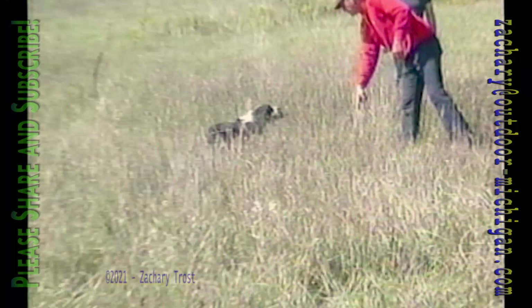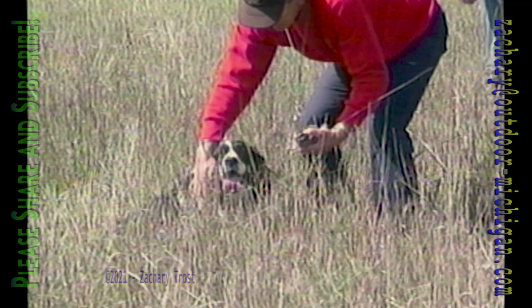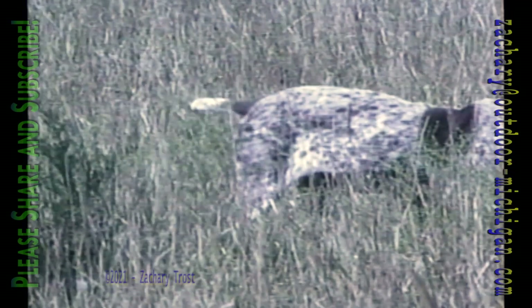In contrast to the Springer Spaniel with its long hair and flushing instinct is the German Short-haired Pointer — another breed that was actually more popular a few years back than it is now. It's a great house dog and a good hunter, but too much breeding for show and for field trials has alienated a lot of hunters who like a solid working dog. Working bloodlines are difficult to find.